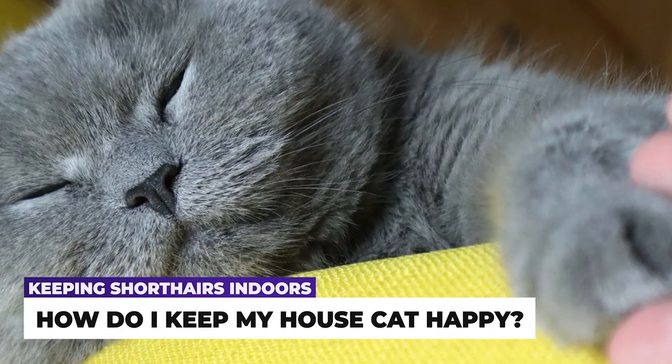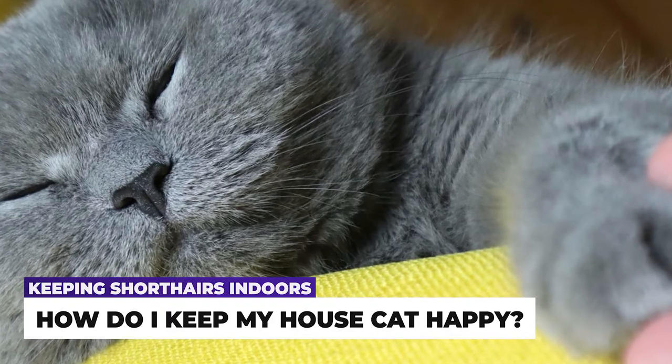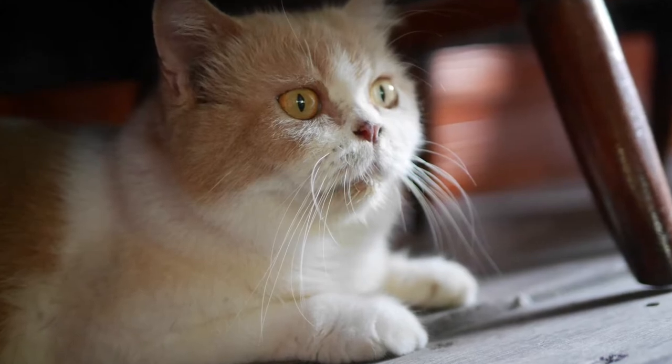In our previous video we discussed whether or not the British Shorthair cat should be kept as an indoor house cat. If you haven't seen that video please check the link in the description and then return to this follow up video.